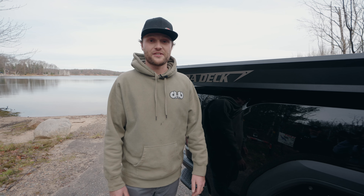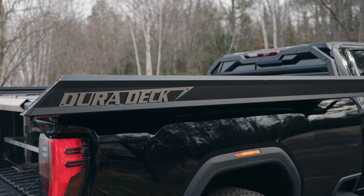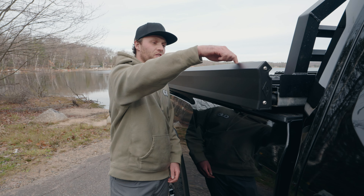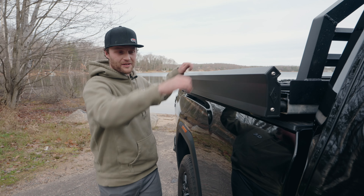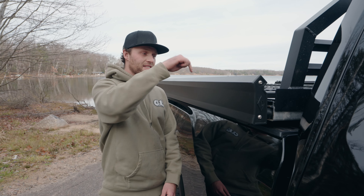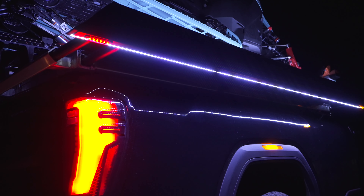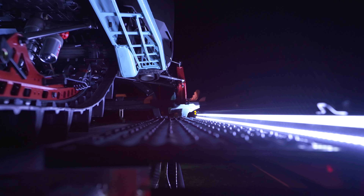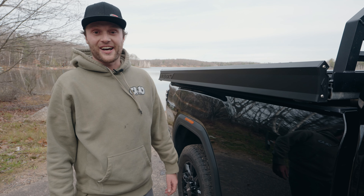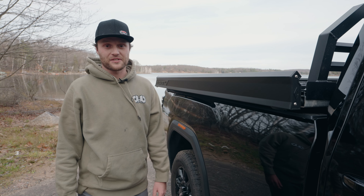First thing you'll notice is this new side rail — it's super sleek and highly functional. There's a lot going on with it: we have an all-new hook system on top, which is a universal mounting system you can strap whatever you want down to. They slide along the inside, and there's also underglow lighting underneath, plus lighting that shines up on your sleds at night from the inside. This is standard on all the new DuraDecks.